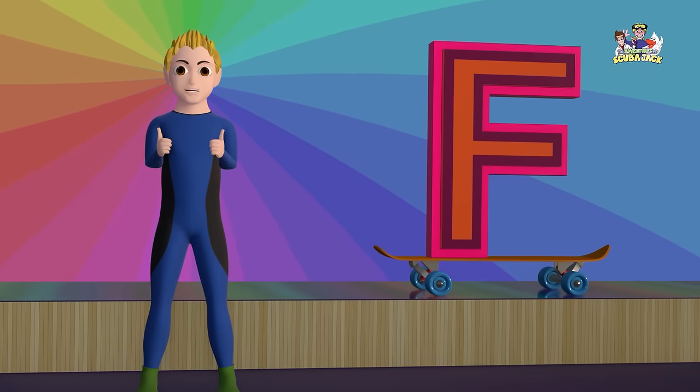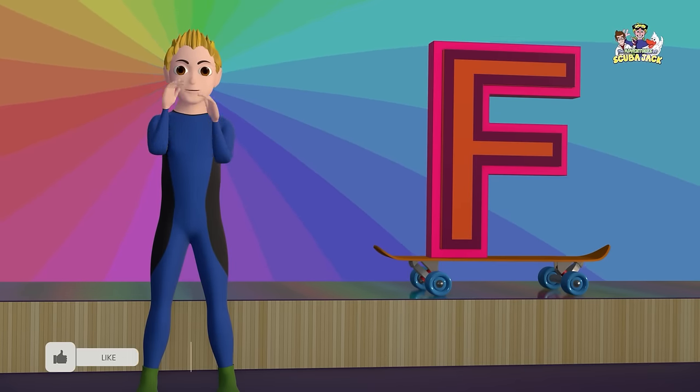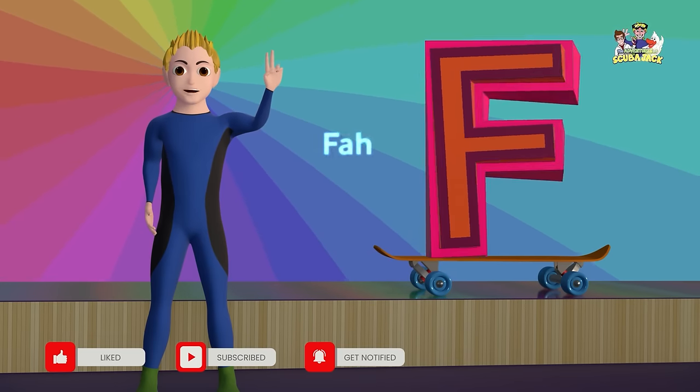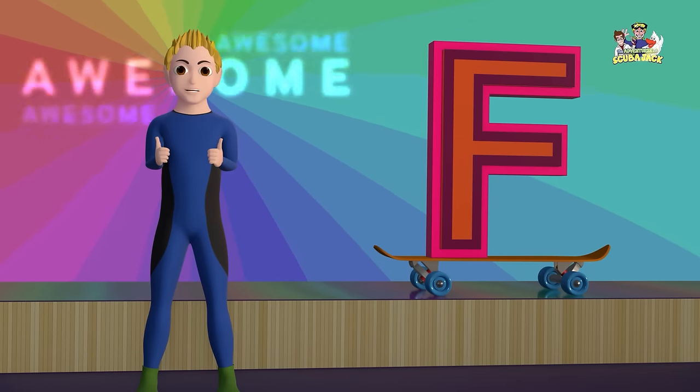Very good! The letter F makes the F sound. Can you say F three times with me? F, F, F.